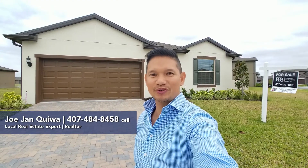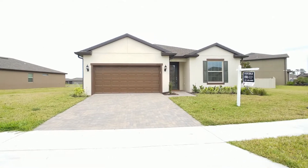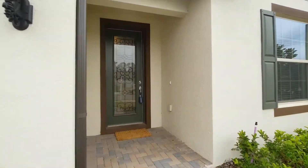Hey guys, it's Joe with Orlando Home Finders and Rogers Associates at Preferred Real Estate Brokers. Today I'm at 3946 Baja Drive here in St. Cloud. I would like to showcase a beautiful three-bedroom, two-bath home. It's approximately 2,144 square feet. It comes with a den and a two-car garage.